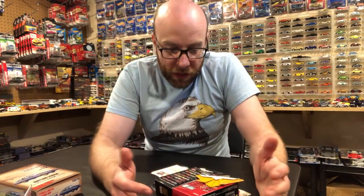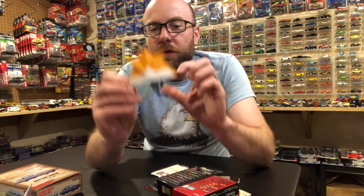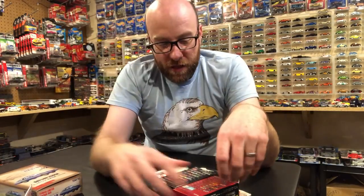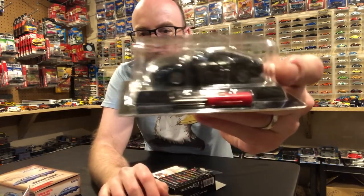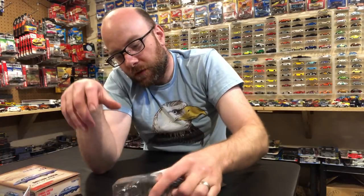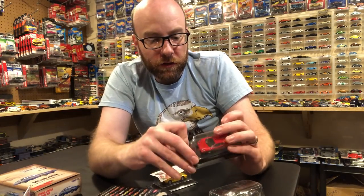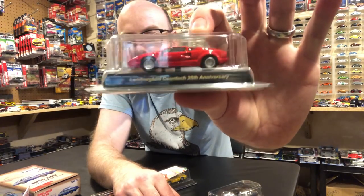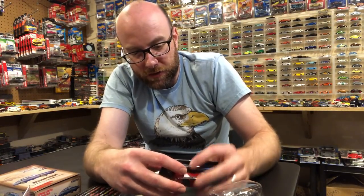I also got a box from eBay from my favorite eBay seller from Japan — they always send me origami with it, which is a cute little extra. I ordered this Ferrari Mondial in black, and then also this other Kyosho Lamborghini — the 25th Anniversary Countach. Really sweet stuff. You guys know I'm not like a super JDM guy — I really am more of a European sports car or exotic car guy.